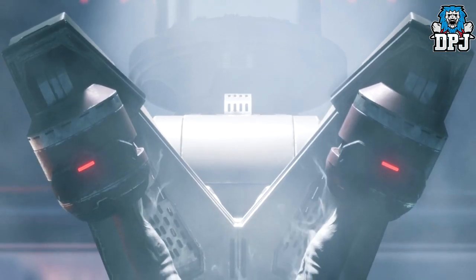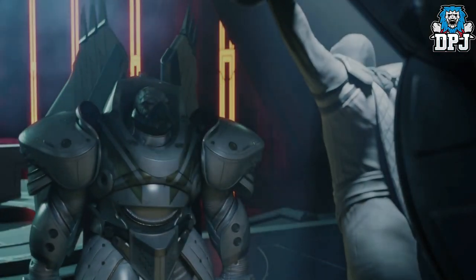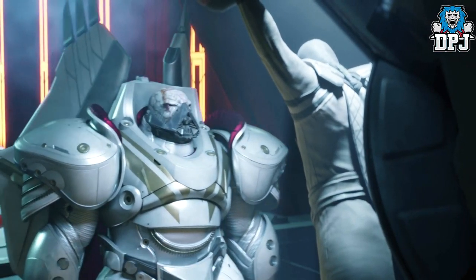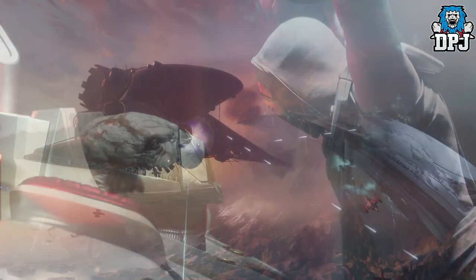We then get to see what I'd call 'Fifty Shades of Gary,' where we see the Speaker all tied up. I would go into detail here but due to YouTube's demonetization rules I can't, but let's just say it doesn't look good for the Speaker.